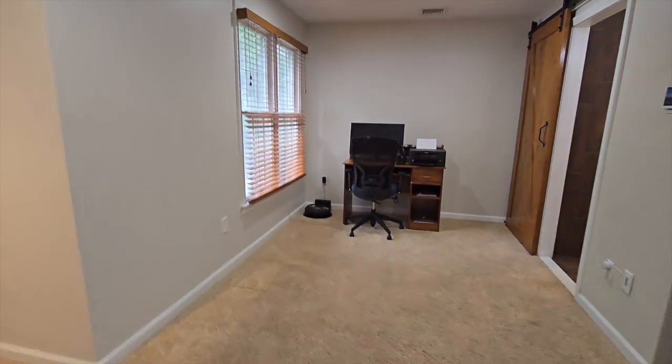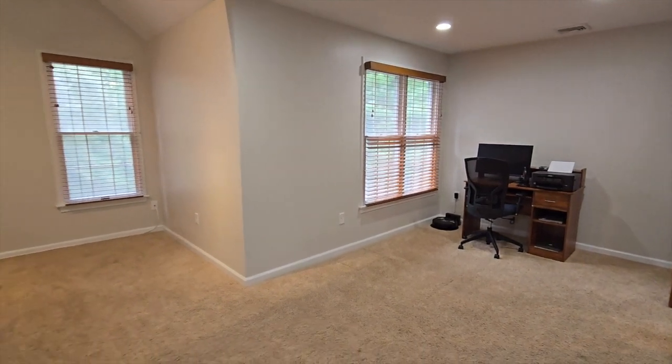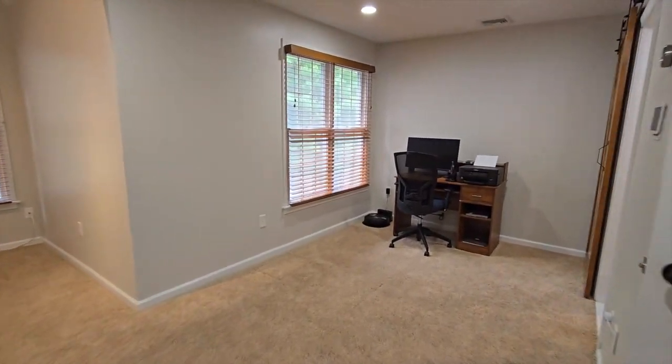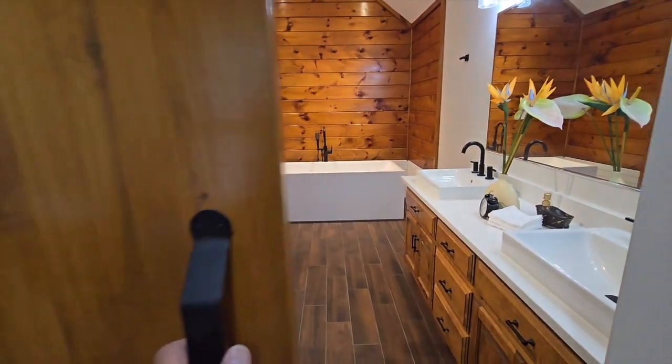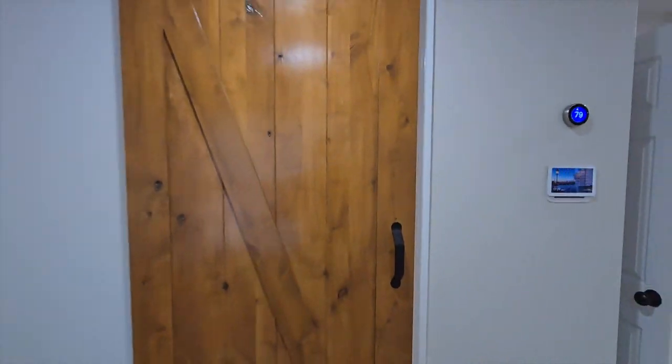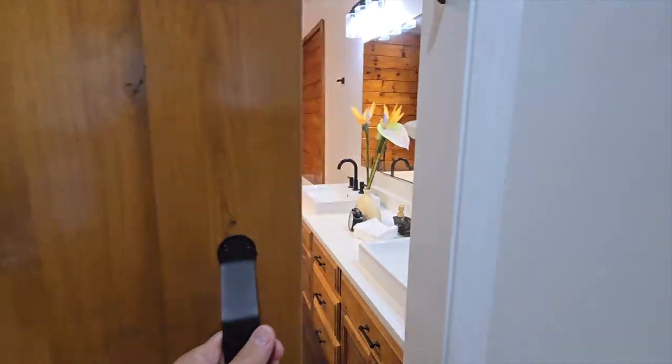There's a little sitting area over there that the current owner uses as a small office or sitting area. Let's head into the bathroom — I want you to see the barn door style door. Very cool. Wait till you see this bathroom.